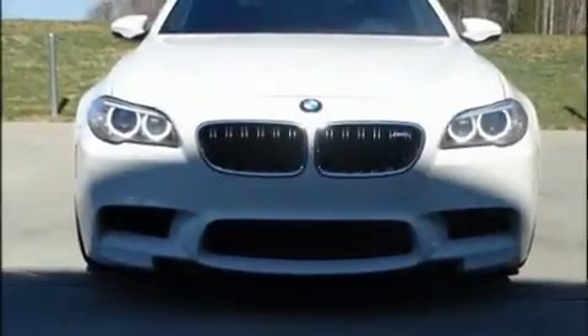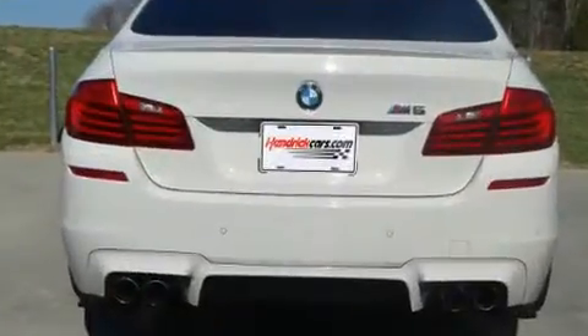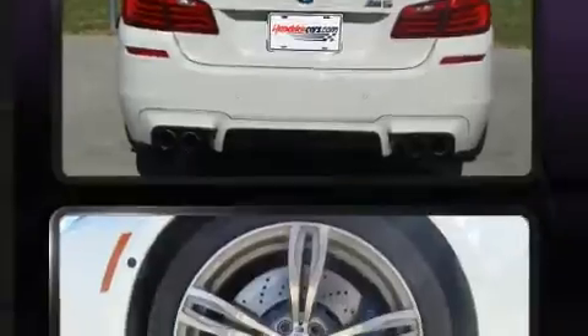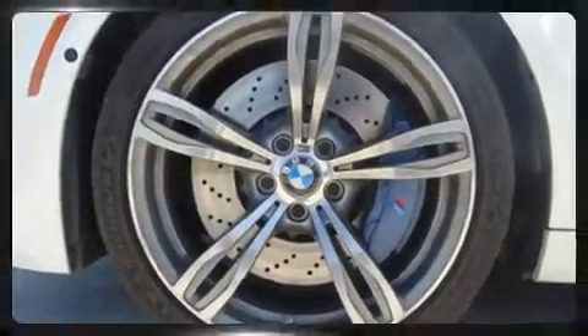Familiarize yourself with the 2014 BMW M5. This four-door, five-passenger sedan has not yet reached the 20,000-mile mark. It features an automatic transmission, rear-wheel drive, and a powerful eight-cylinder engine.